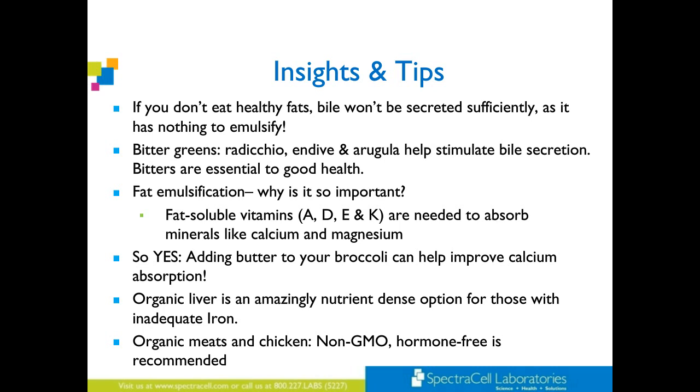Fat emulsification — why is it so important? Fat-soluble vitamins A, D, E, K are needed to absorb minerals like calcium and magnesium. You see people becoming osteoporotic, often younger and younger. When we look at the diet, still many are using margarine — you're not getting these fat-soluble vitamins; you are not absorbing. Often patients are thrilled when you tell them you really want them to eat ghee or butter. I've had people cry in my office because I've said that. Adding butter to your broccoli can help improve calcium absorption.